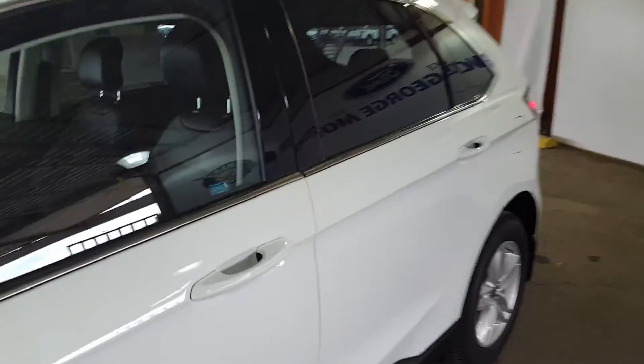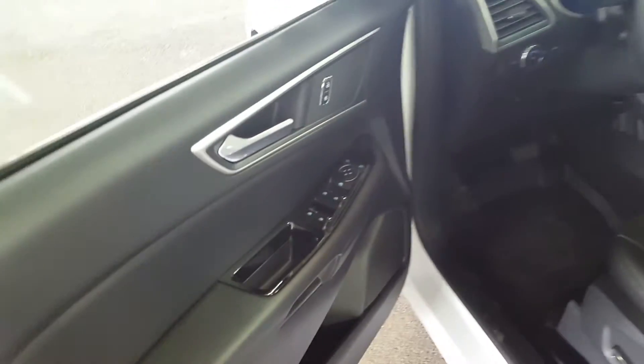Let's start off on the driver side of the vehicle. You've got your keyless entry keypad right there, power windows, power mirrors, power locks, and automatic headlights.